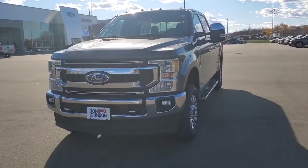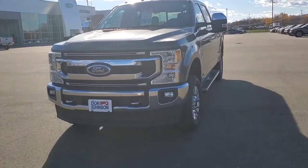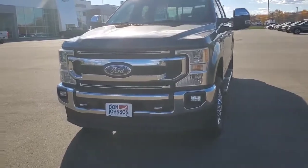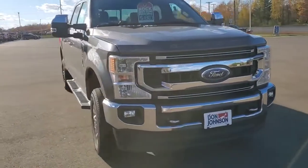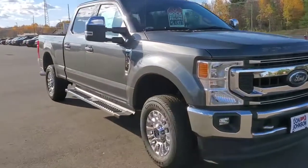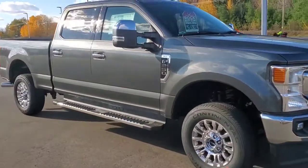Good afternoon, everybody. This is Brent Crane at Don Johnson Color Motors. Check out this brand new 2020 Ford F-250 with a 7.3 liter gas engine.